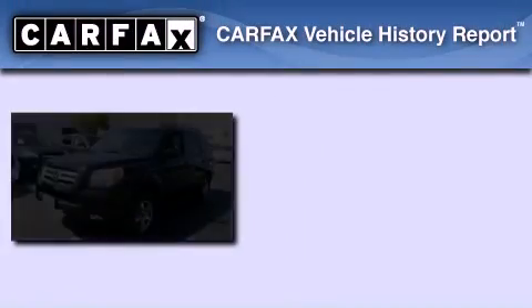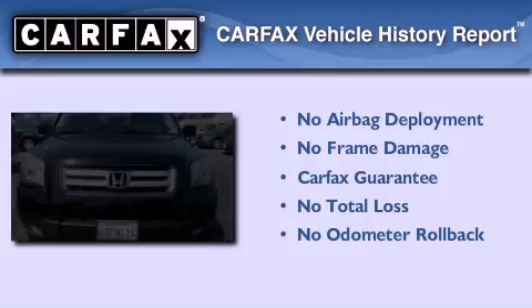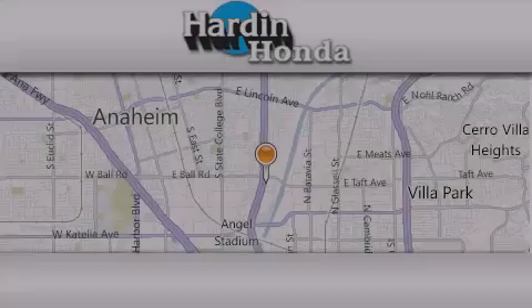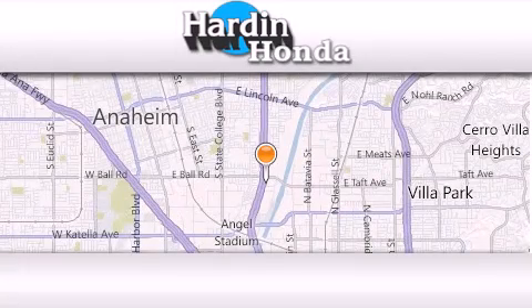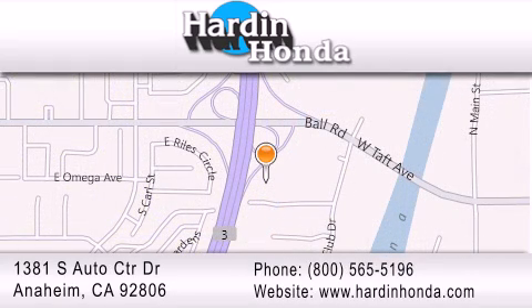Not to mention that this Honda qualifies for the Carfax buyback guarantee. Stop by today and test drive this automobile for yourself. Thank you for considering Harden Honda for your next vehicle purchase. If you have any questions, please visit our website, give us a call, or stop by our dealership. We are conveniently located at 1381 South Auto Center Drive in Anaheim.